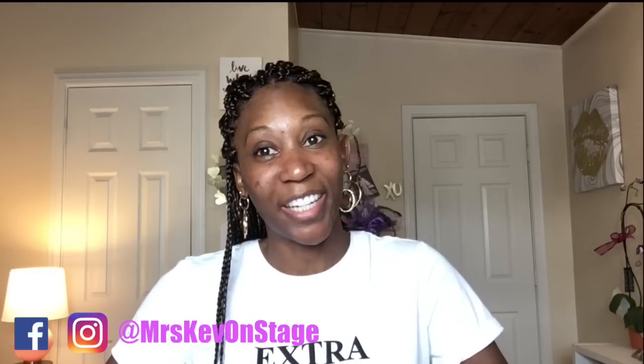Hello everybody, my name is Miss Kev on stage, welcome to my channel. As you all know, I just recently started a YouTube channel. I'm going to be talking about motivational videos, but I also like makeup. So today, I'm just going to be testing out some new products.